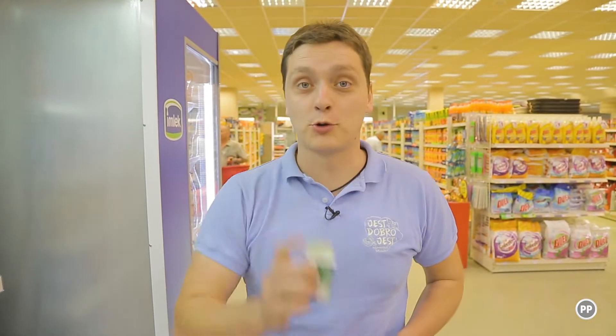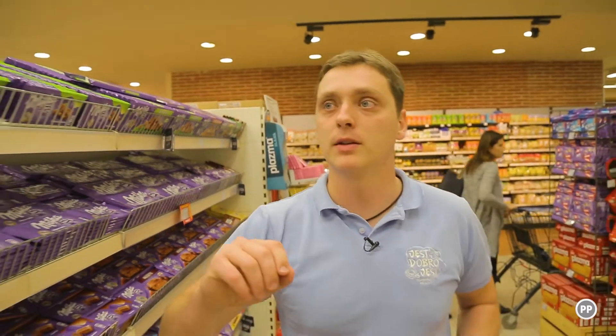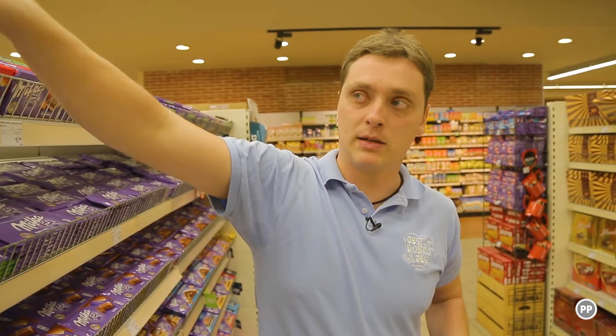To će biti potrebno za čokoladu, da mi napravi jedan lagani ganaš. Pošto mi je potrebno čokolade, idem po čokoladu. Od čokolade bit će potrebno tamna i bijela čokolada — bijelu čokoladu ću da koristim za jedan lagani mousse.